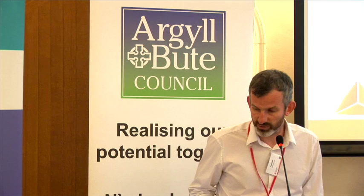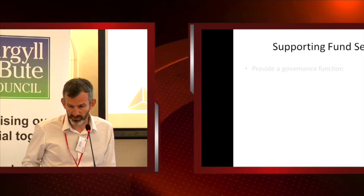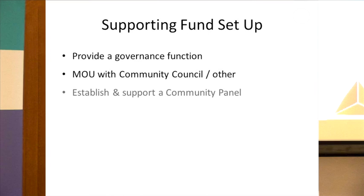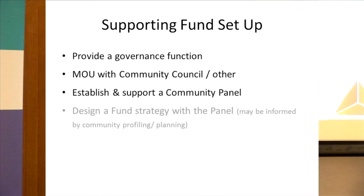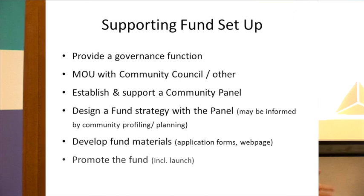So what do we do in terms of supporting communities and developers to make community benefit funds work? Starting off before the money is there and setting the fund up, we provide a governance function — I'll come on to that in more detail in a moment. Once we've entered into an agreement or contract with a developer, we'll also enter into a memorandum of understanding with an appropriate body within the community. Often, but not always, that's the community council. Sometimes there isn't a functioning community council, so it might be a different kind of organisation. That really sets out how the fund will work and how the community will be involved.